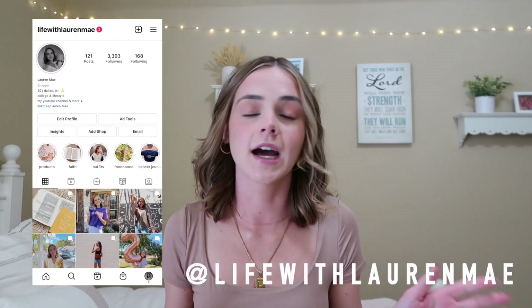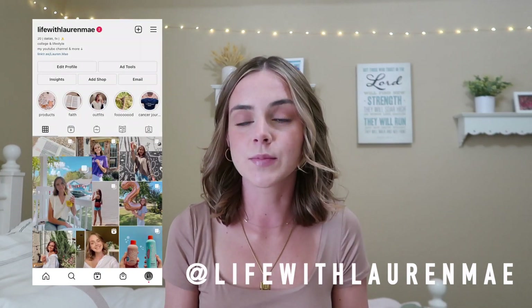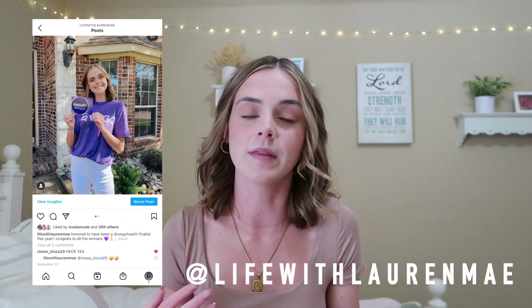Hey y'all, it's Lauren and welcome back to another video. Today I'm going to be showing y'all a ton of different fall outfit ideas — personally what's in my closet at the moment that I'm going to be wearing for this fall season, including some really trendy pieces. I have clothes from Madewell, H&M, Boom, and